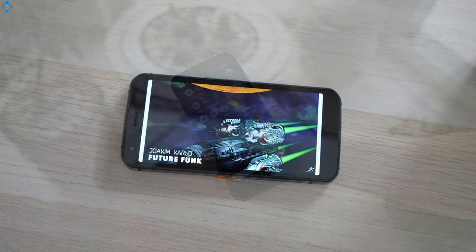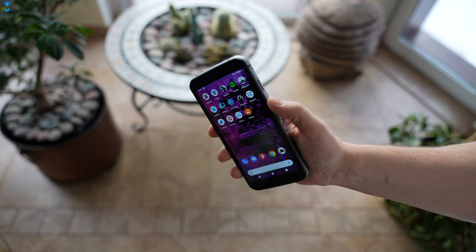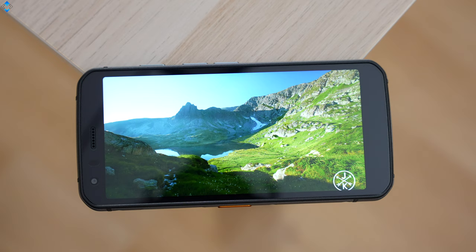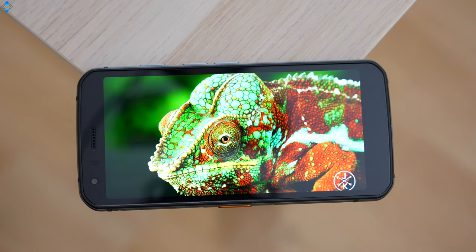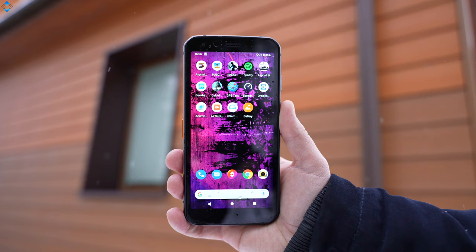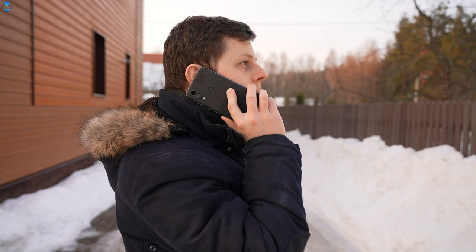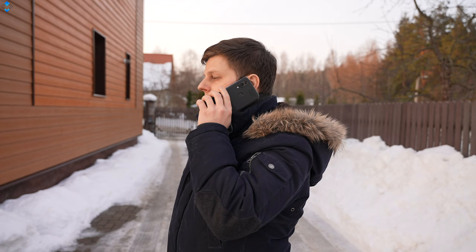The fingerprint scanner is pretty fast and accurate, but there is no face unlock feature for some reason. A 5.7-inch 1080p plus IPS LCD display is covered with Gorilla Glass 6 and it ships with a pre-installed screen film which adds an extra layer of protection. I found the panel to be plenty sharp and bright for everyday use and its outdoor visibility is pretty good. Basic yet essential features like call quality, signal reception, Wi-Fi and GPS have been working fine.